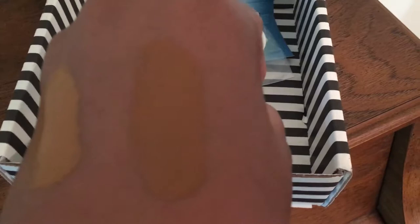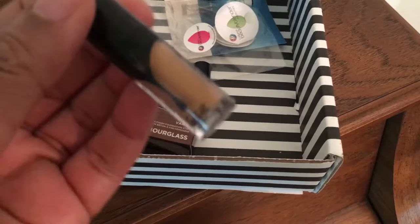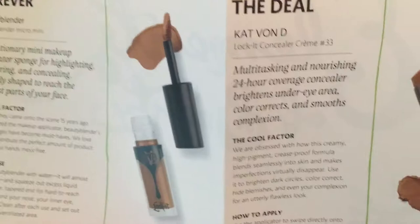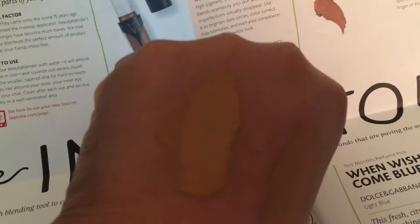And then this is the Kat Von D new concealer. I love her stuff. So it says this brightens — let me read it on here so you can see. "Conceal the Deal." Multitasking and nourishing, 24 hour. Brightens under-eye area, color corrects and smooths complexion. And this is the color right here. Isn't that pretty? Maybe a little bit too dark, but I can always mix it with the one I have already.